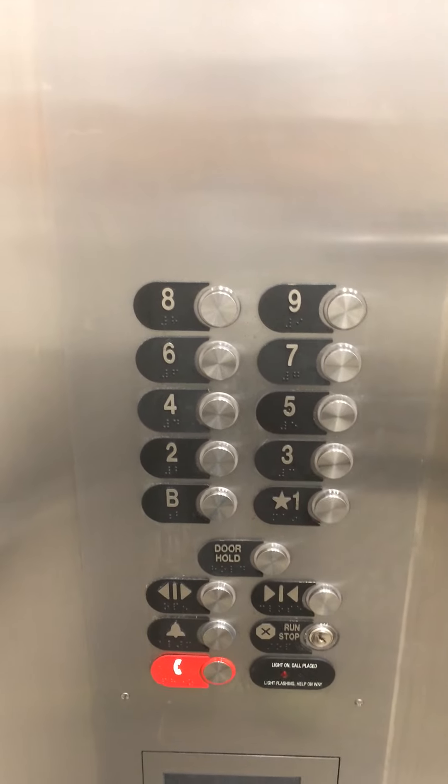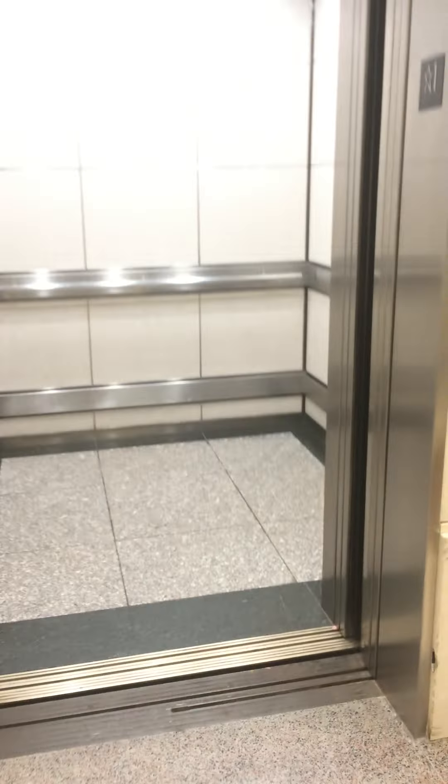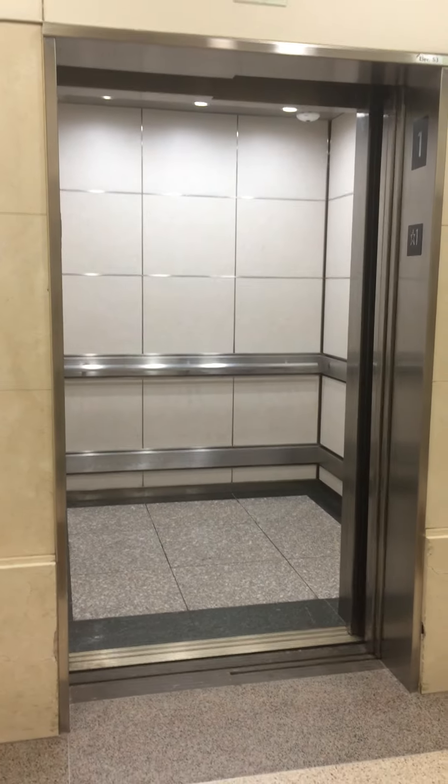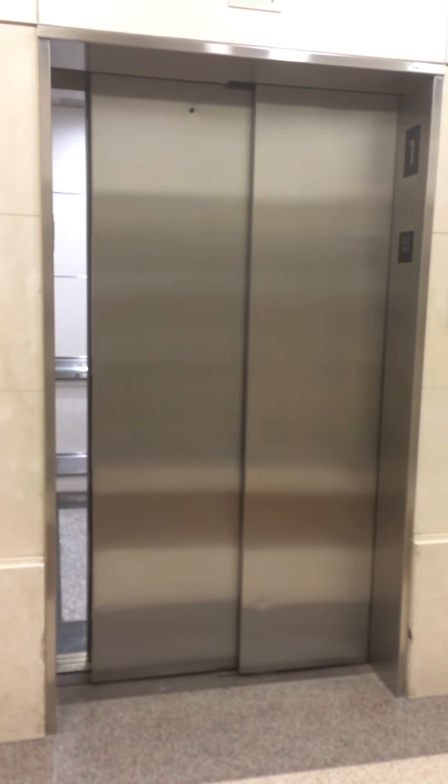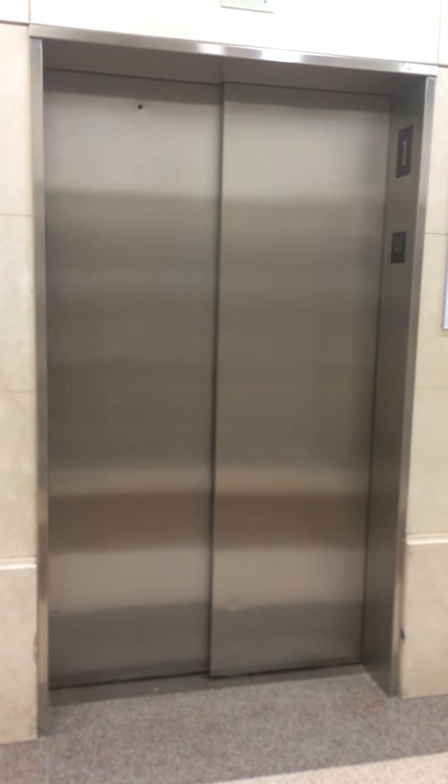Here we are at one. Once it fills up. There it goes. And that will be it. Okay. Bye bye.